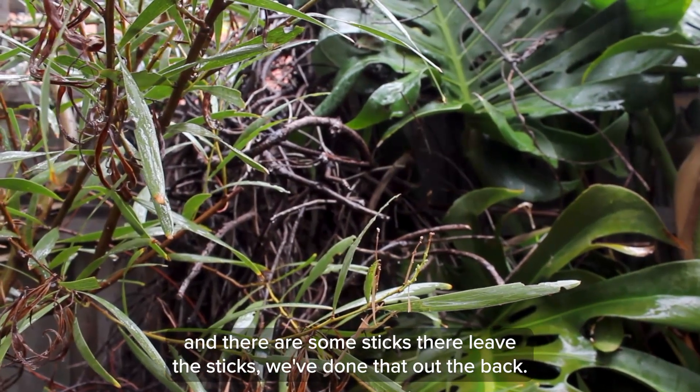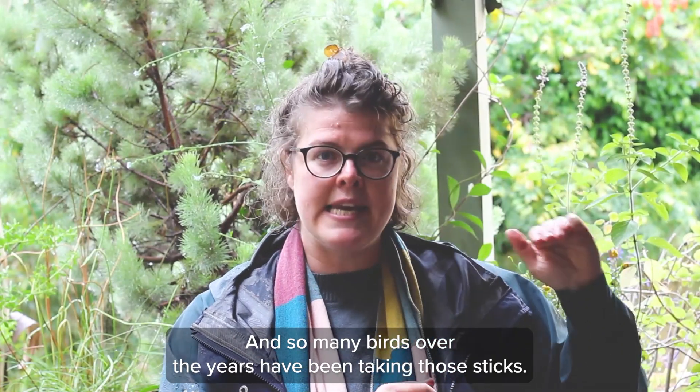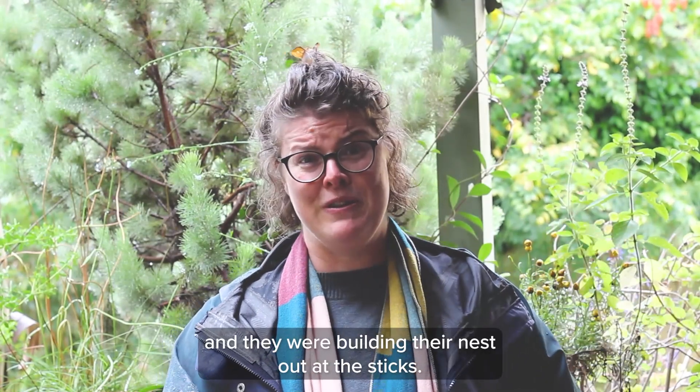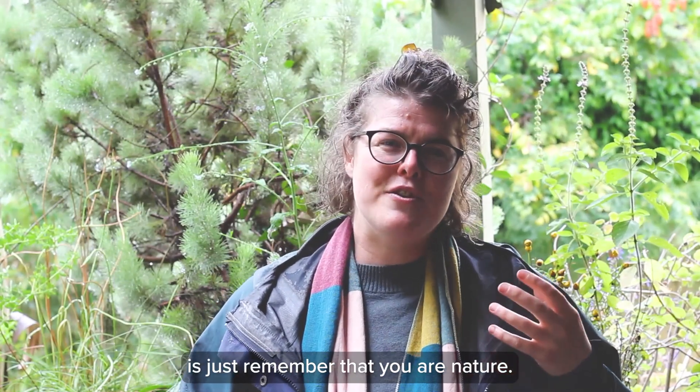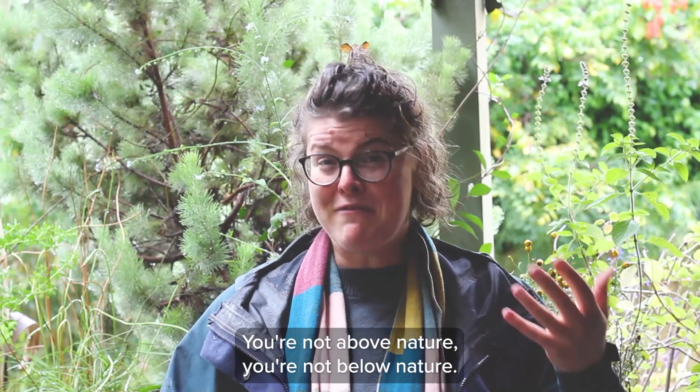We've done that out the back and so many birds over the years have been taking those sticks. In fact, a pair of crows came in a few months back and they were building their nest out of the sticks. The next one is just remember that you are nature — you're not above nature.